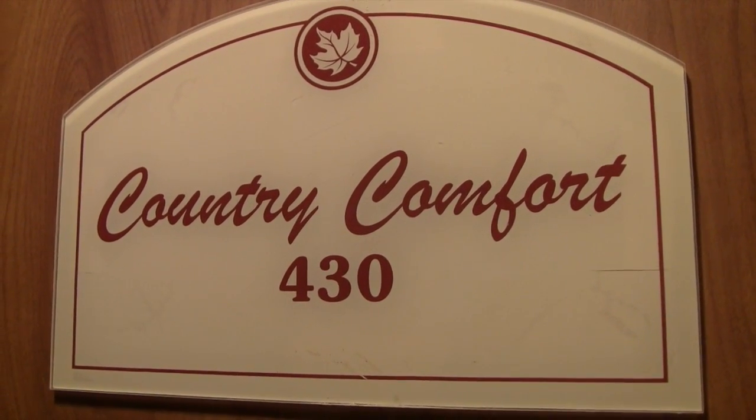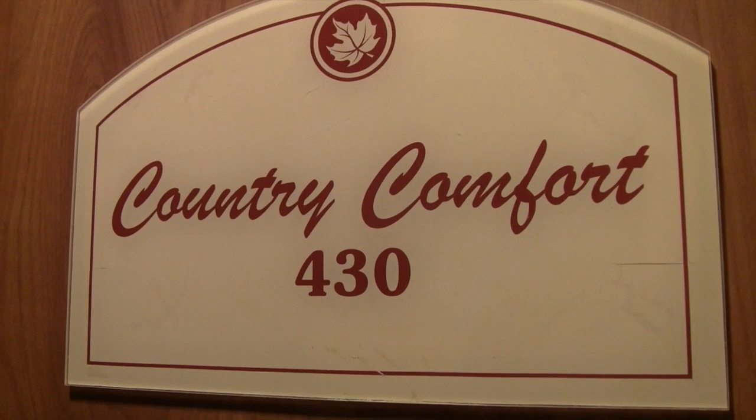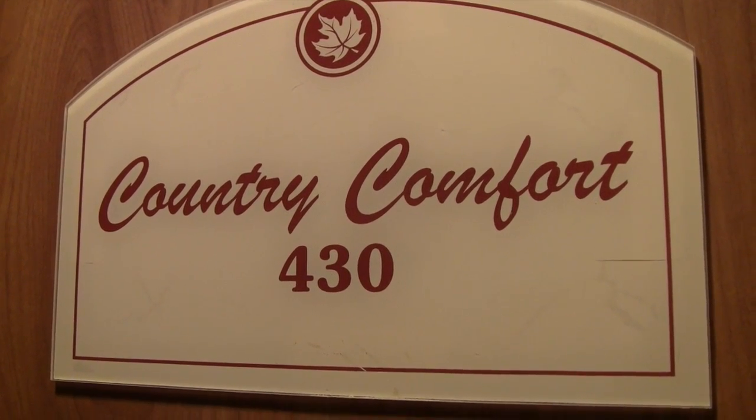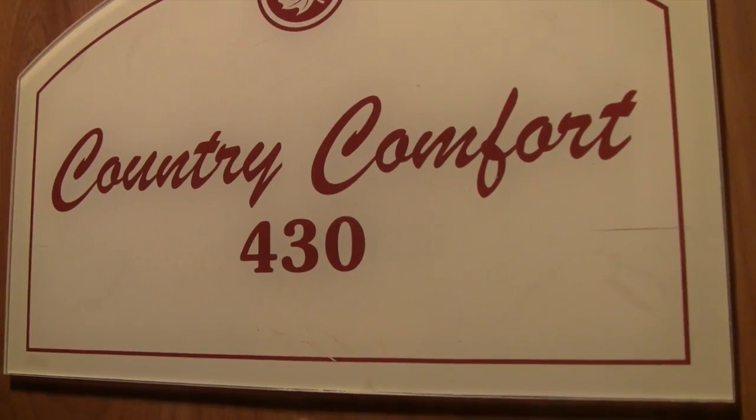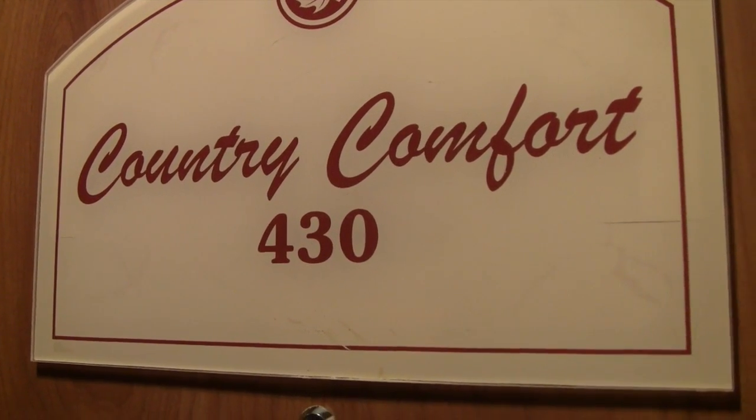Okay, we're back from our trip. Back to room 430, which we've had before. Let's go in and speak to one of the residents.